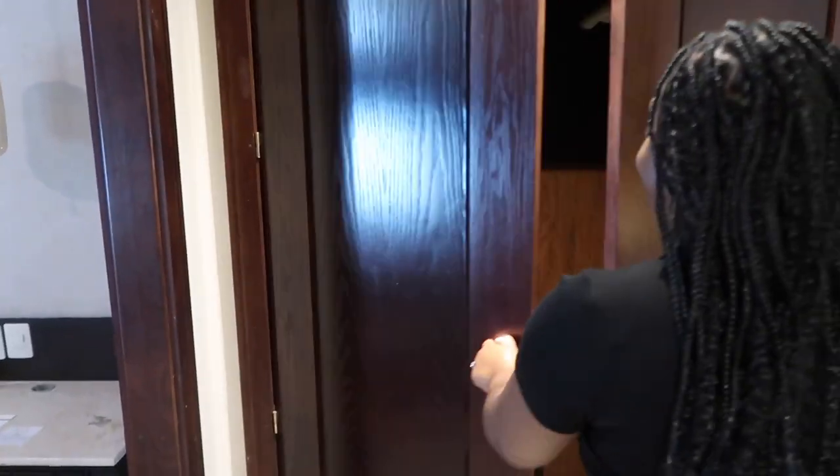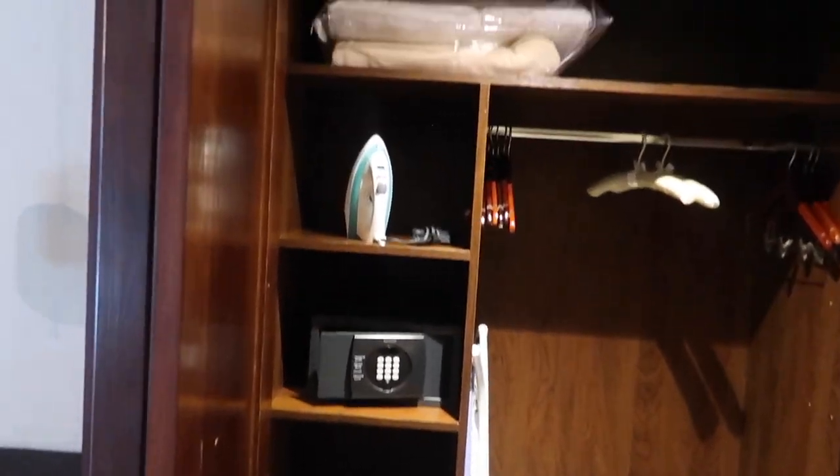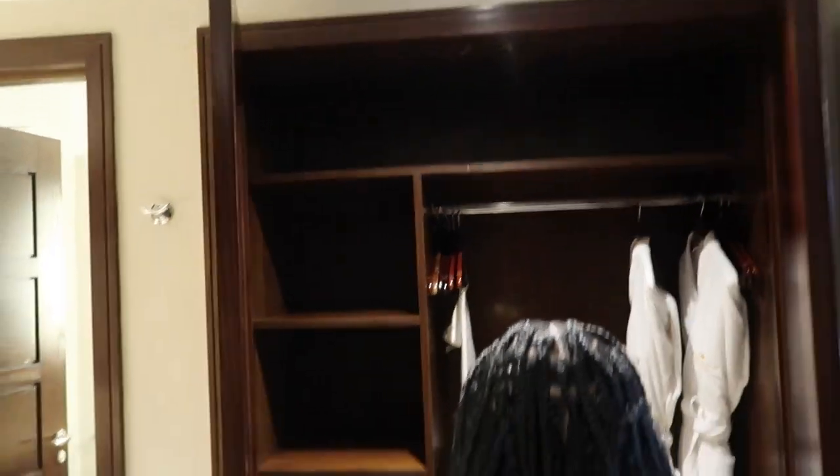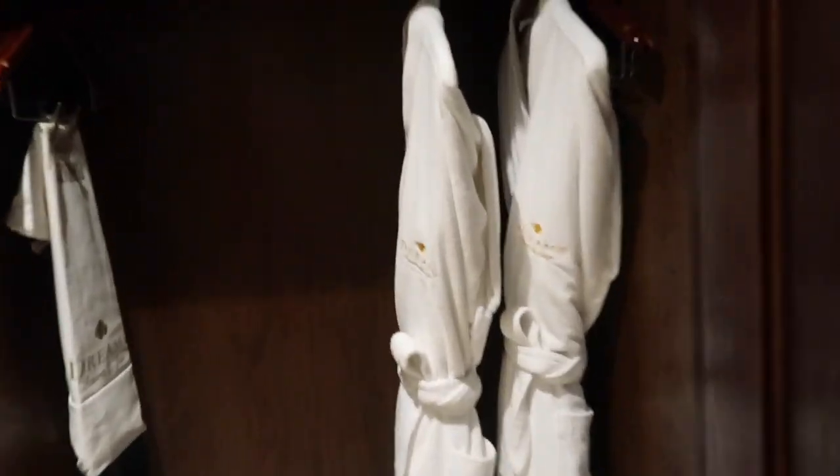You see wardrobe closet number one and wardrobe closet number two — this is his and hers closets. This thing is huge too, nice size closet, especially with the double doors. You got two of them. Oh — robes! And there's even an umbrella. Nice size closet, double side, so now you can't use up all my space.